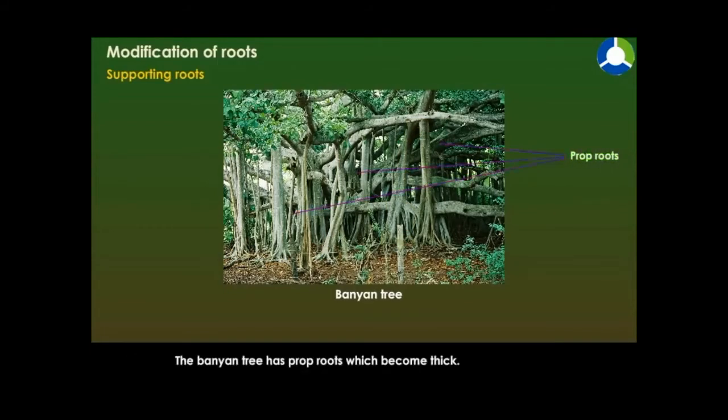The banyan tree has prop roots which become thick. They look like additional tree trunks, and the tree looks like a lot of trees put together.